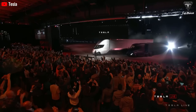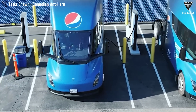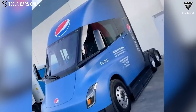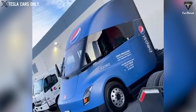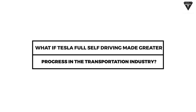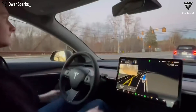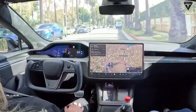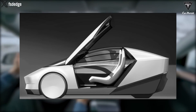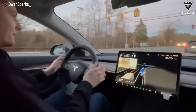Expanding into markets outside North America may pose several challenges for Tesla. Operating efficiently in Europe with its stringent requirements regarding weight and size has presented challenges, as Tesla needs to increase load capacity, significantly reduce emissions, and incorporate sleeper compartments. What if Tesla Full Self-Driving made greater progress in the transportation industry? Observers are looking at the future to consider the purchase rate of Tesla FSD, but beyond Robotaxi, there is something more valuable with a faster transition process: Robot Truck.